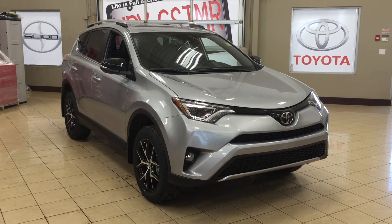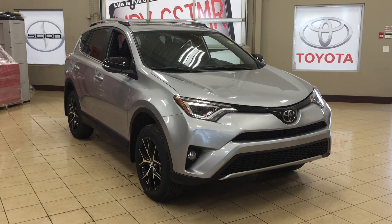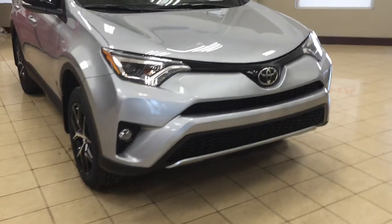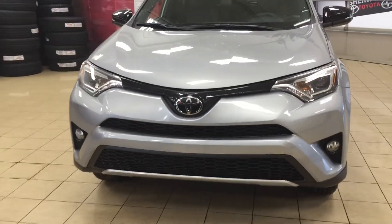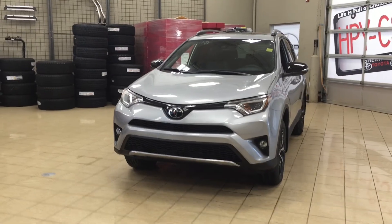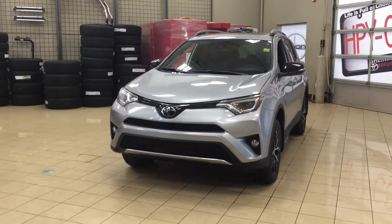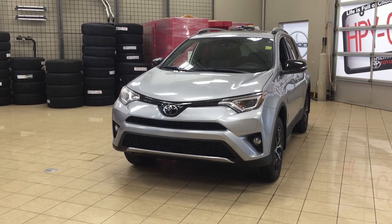Thank you so much folks for watching this video today. If you have any questions, please visit us — we're located at 31 Automall Road in Sherwood Park, Alberta, Canada. The phone number is 780-410-2455, or please visit our website at sbtoyota.com to reach us by email. If you have any comments or additional questions, please leave them in the comment section below. Make sure you have a great day and I hope to see you next time.